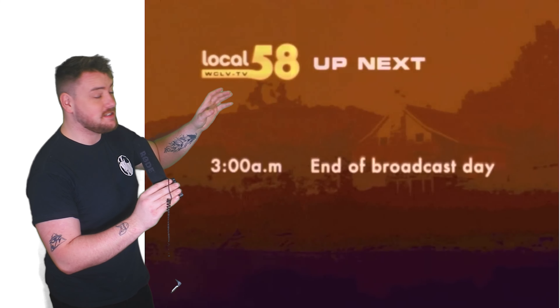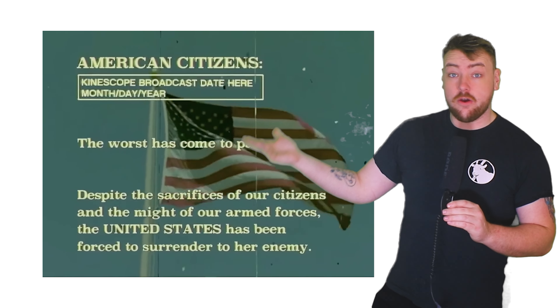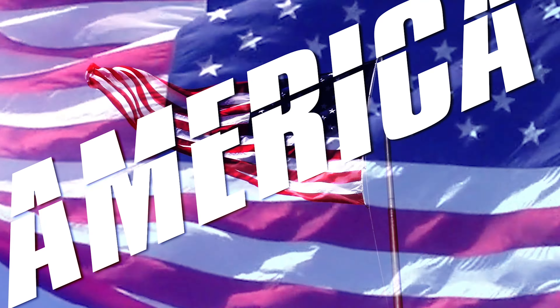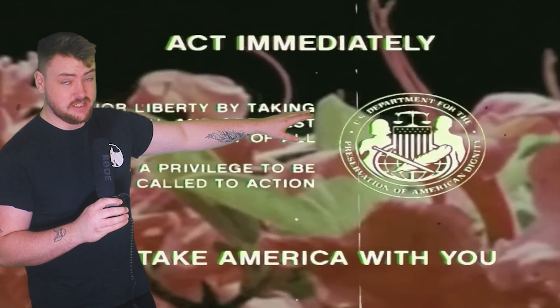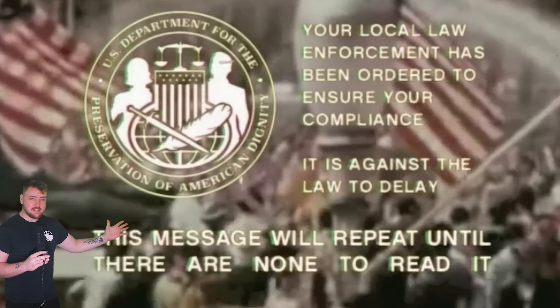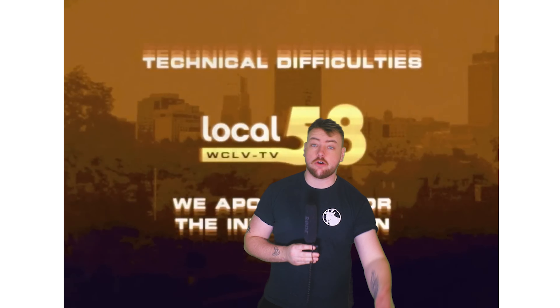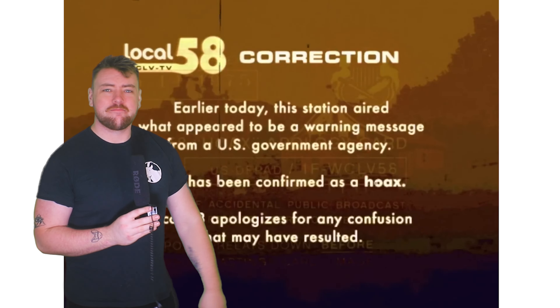In Local 58, there's an episode called Contingency. The story goes that America has lost some war against some enemy — which is left ambiguous — and the only thing left to do is for the government to ask you to take America with you. Take your family onto the front lawn, lay in the victory pose, and then shoot yourselves. This whole short plays out that you have to show yourself and your family the rabbits, and if you don't, don't worry — the police will do it for you. And with the chilling message, 'This message will repeat until there are none left to read it,' the video then cuts to a corrections slate that says 'April fools — that was a hoax. Don't worry about it. Everything's fine. Sorry for the confusion.' And then the video ends.